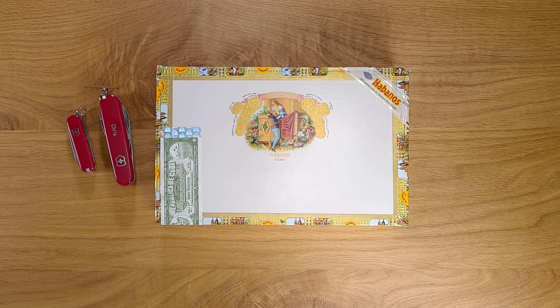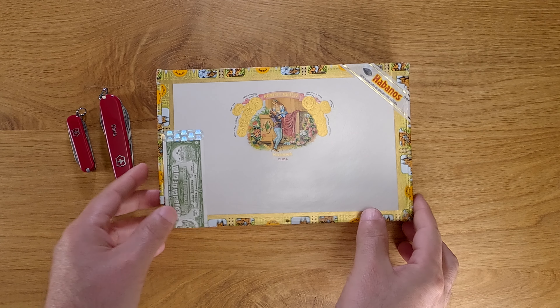I'm pretty sure there are some other Montesco vitolas in the Habanos lineup, but only in regional editions or Edición Limitadas. So these Romeo y Julieta Wide Churchills are the only standard production Montesco in the Habanos lineup.